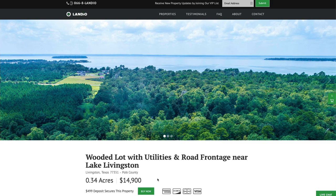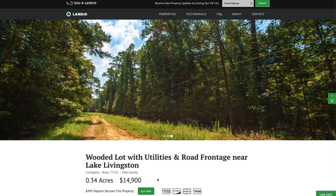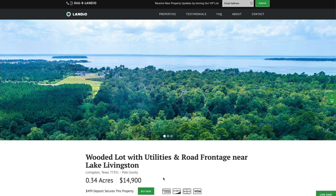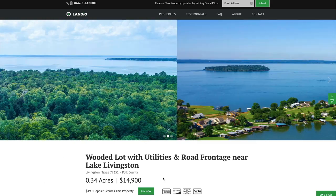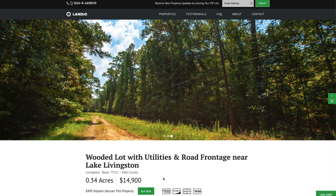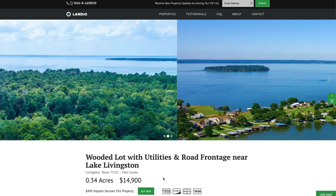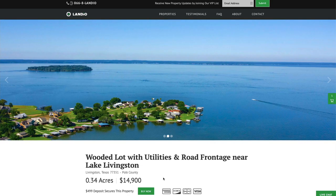Only one person can place a deposit on a property. If you see the Buy Now button has changed to gray and says Out of Stock, that means someone else has already placed a deposit. If it says Under Contract where the price is listed, that means the sale has not yet been completed but someone has already placed a deposit. During that period of time, you do have the ability to place a backup deposit. If the current buyer were not able to complete the purchase for some reason, you would be the next person in line. Please contact us and we'll walk you through the process. The backup deposit is fully refundable if the current buyer does complete the purchase.